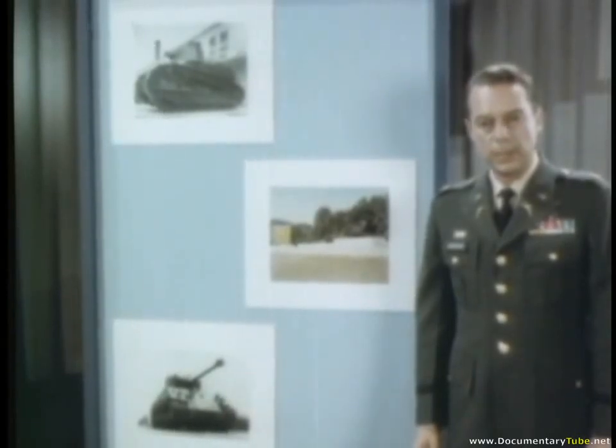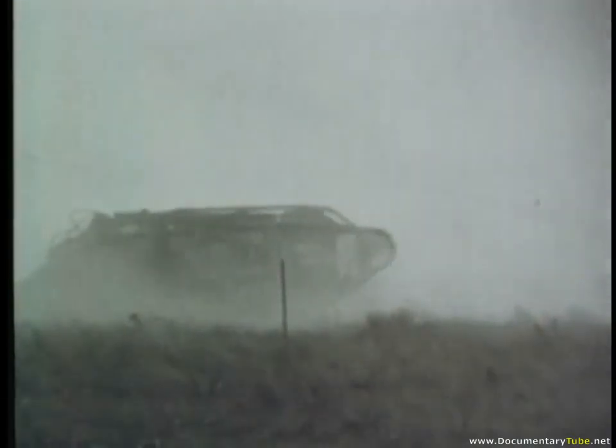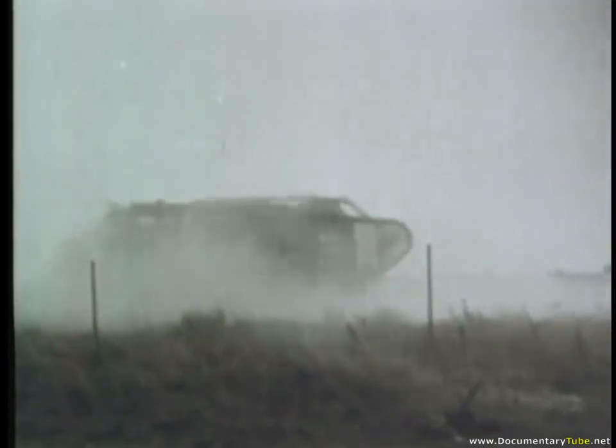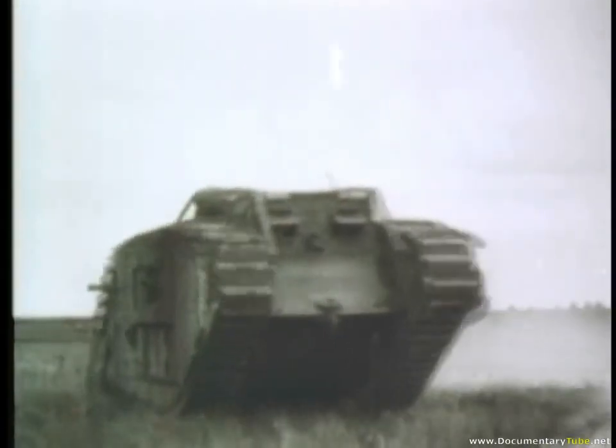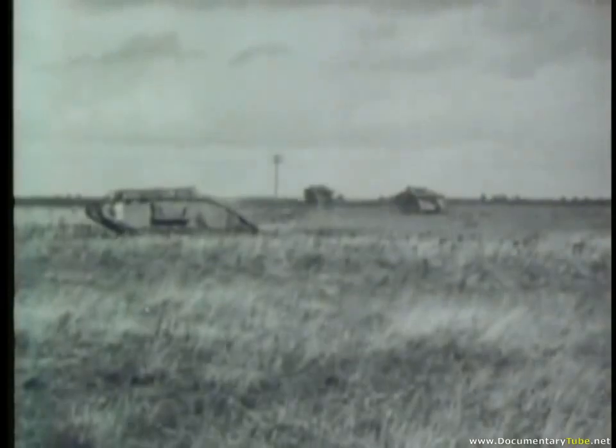American forces employed tanks for the first time in the historic Battle of Saint-Mihiel in September of 1918. Though these early armored vehicles played an important part in reducing infantry casualties by moving against the automatic weapons fire of the enemy, their potential was never fully exploited. For the most part, the tank in the First World War played a secondary role in support of infantry operations.